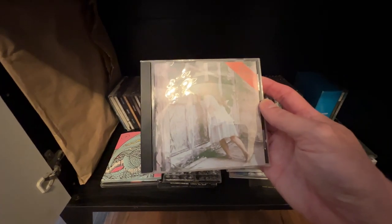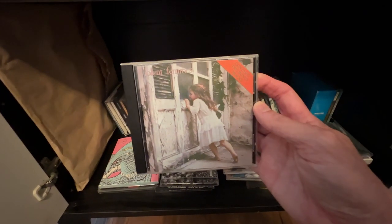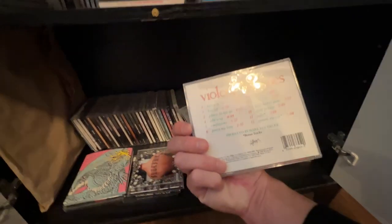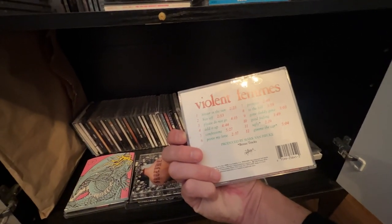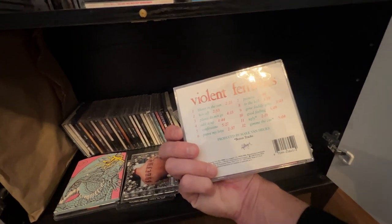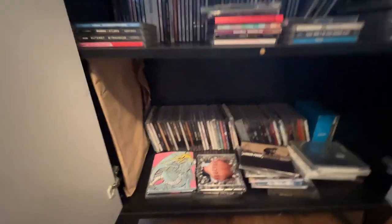Original 80s print — the Violent Femmes debut album featuring all their most well-known songs including Blister in the Sun, Kiss Off, Add It Up, and Gone Daddy Gone. Great band. If you don't know about them, you should.